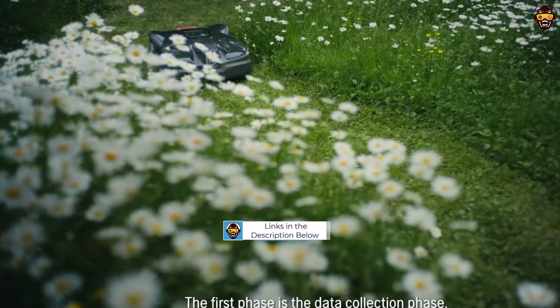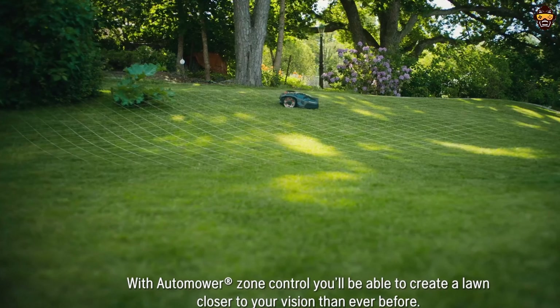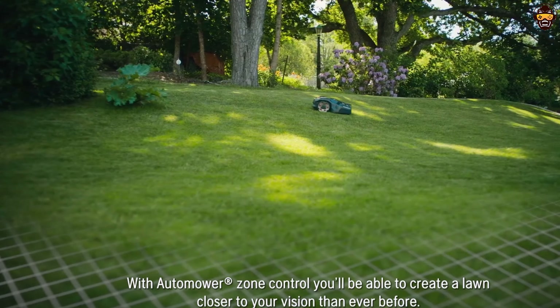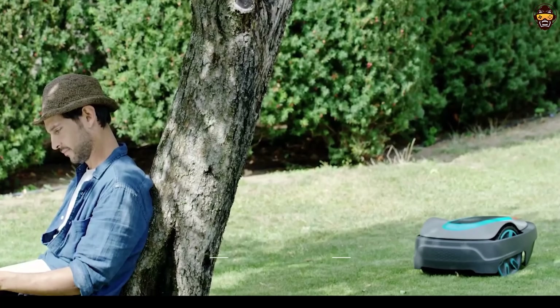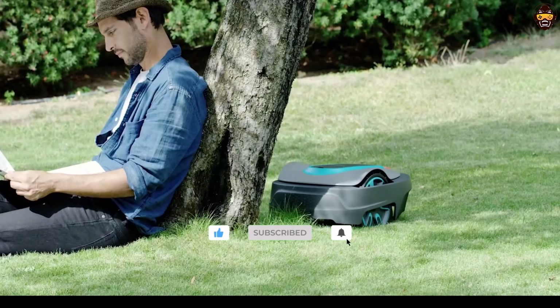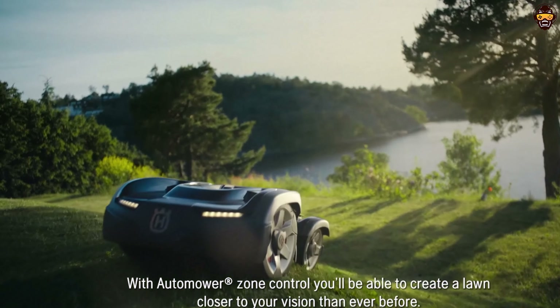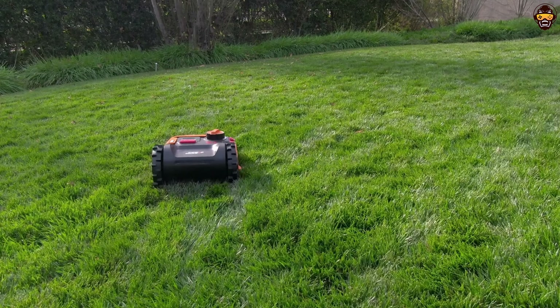If you're tired of spending your weekends pushing a heavy mower around your yard, then this is the video for you. We'll be revealing the top-performing, most innovative, and user-friendly robotic lawnmowers that will have your lawn looking pristine with minimal effort. So sit back, relax, and join us as we unveil the future of lawn care with the best robotic lawnmowers of 2023.